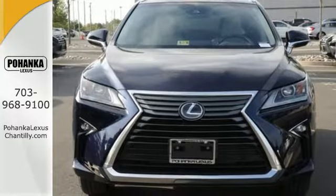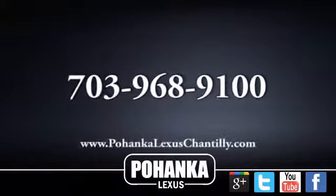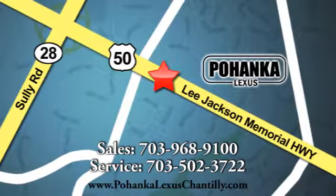Come and experience the RX 450h hybrid today. Call us now for more information on this vehicle, or visit today. We're conveniently located at 13909 Lee Jackson Memorial Highway in Chantilly.